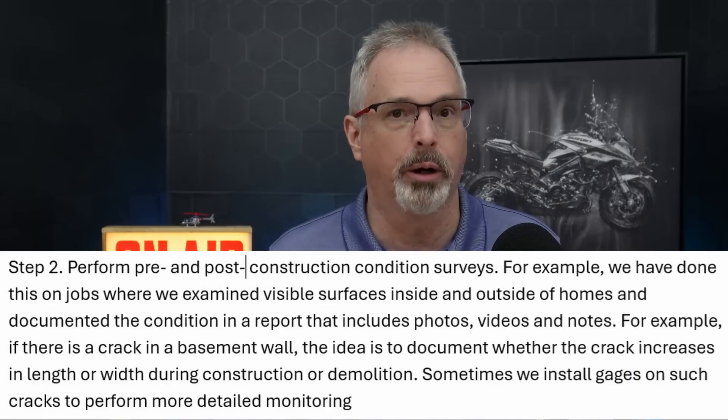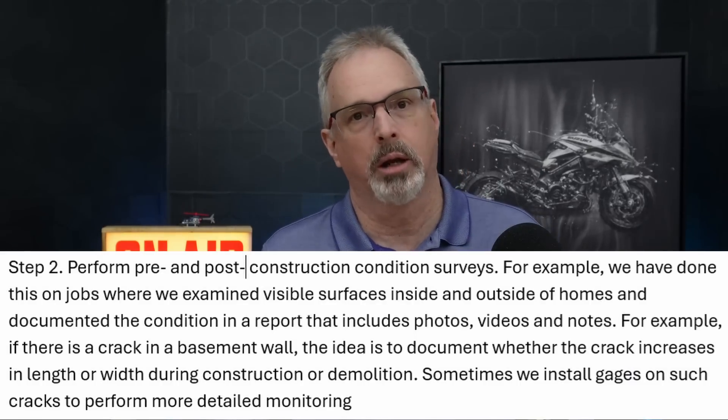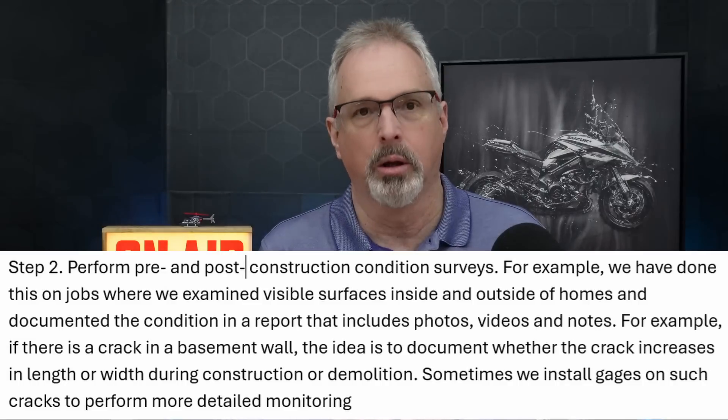The next step is to perform pre- and post-construction condition surveys. I recently did a bridge project where we had to identify all buildings within a 300-foot distance from construction-induced vibrations. We had to send letters to property owners, businesses, and homeowners saying this work is coming up and we'd like to access your property to do condition surveys. What you do is document through notes, photos, and videos the condition of visible surfaces on the interior and exterior — for example, basement floor slabs, foundation walls, and the exterior of the building. You're looking for any cracks, any distortion, any distress.